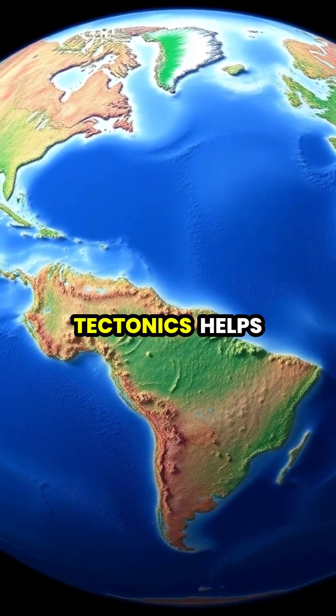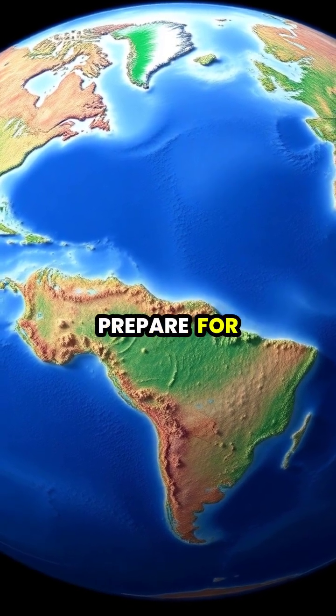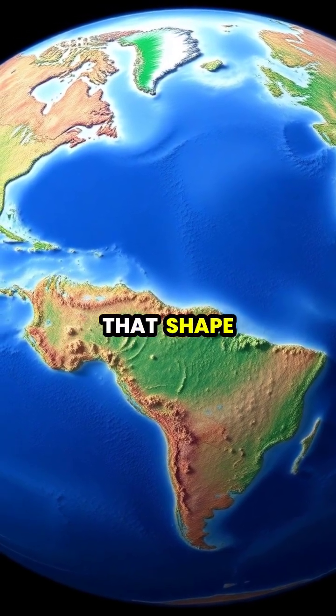Understanding plate tectonics helps us predict geological events and better prepare for natural disasters that shape our world.